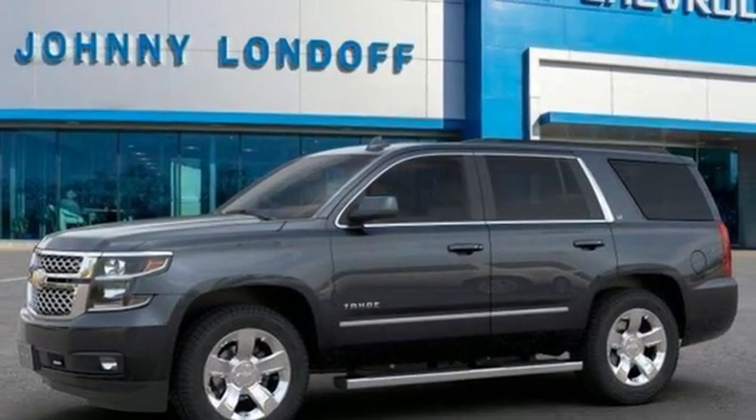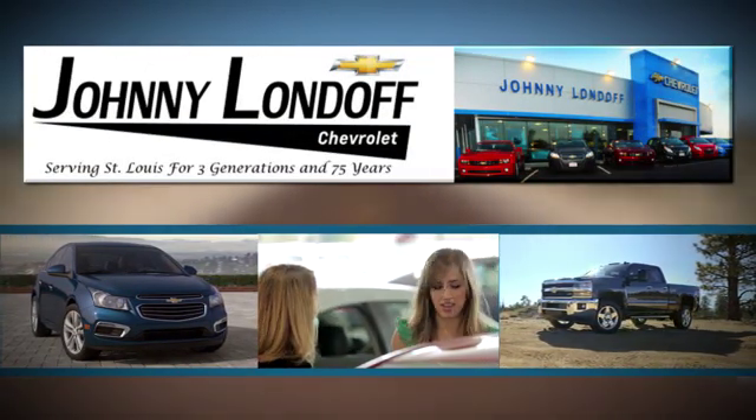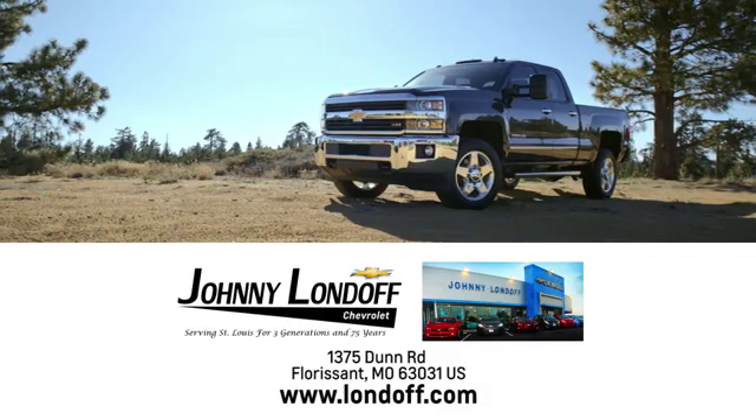There's even more to see in person. Take it for a test drive today. At Johnny Londoff Chevrolet, our goal is to make sure all our customers are completely satisfied. There's no wonder we're the preferred dealer alternative for St. Louis Chevrolet shoppers.